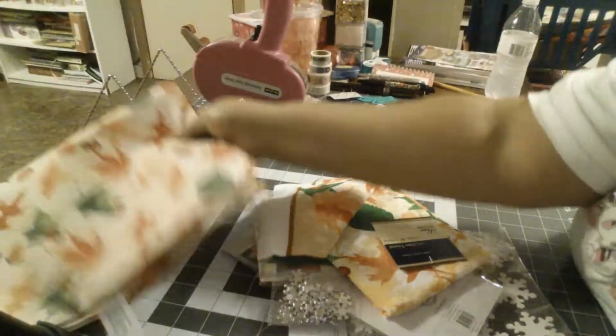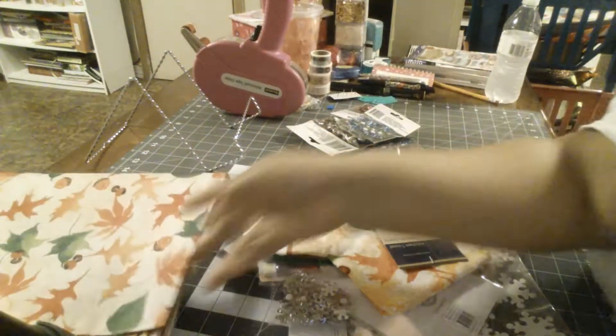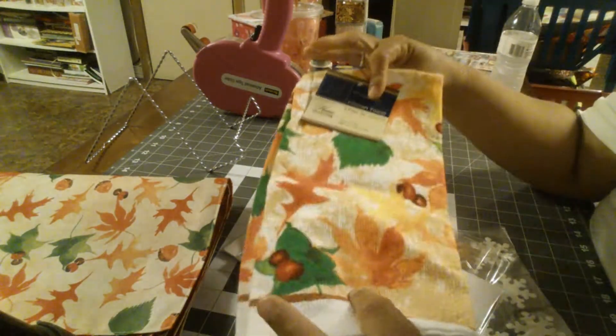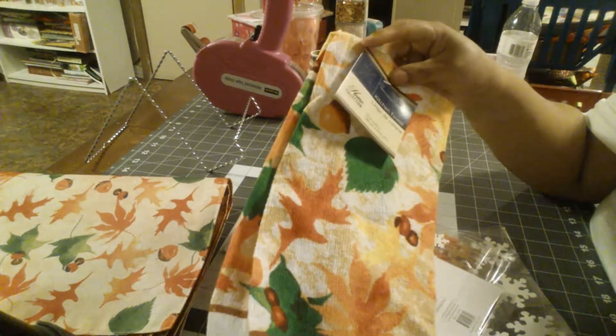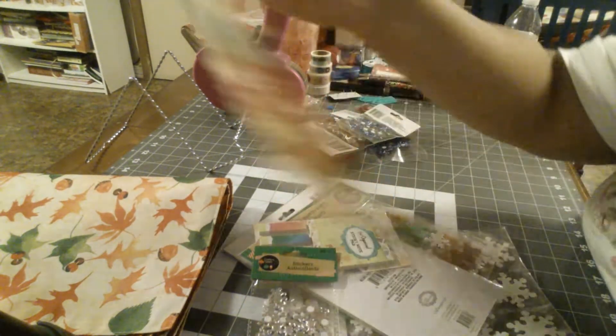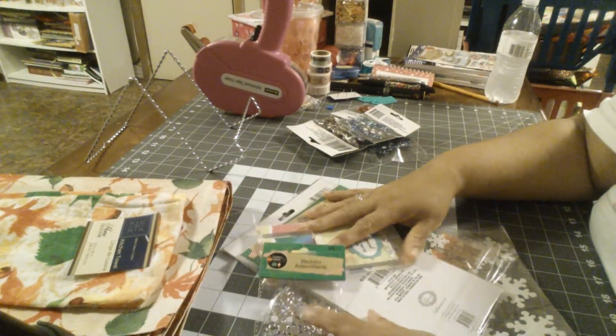They also have plates, cups, and mittens for the kitchen. I did get the kitchen towel — I wanted to hang it on my kitchen door. I have a lot of stuff so I didn't want to get a lot; I just got what I needed.